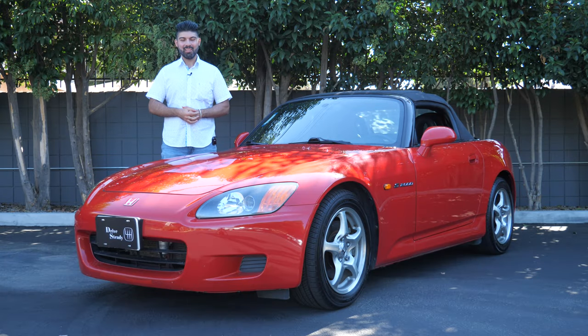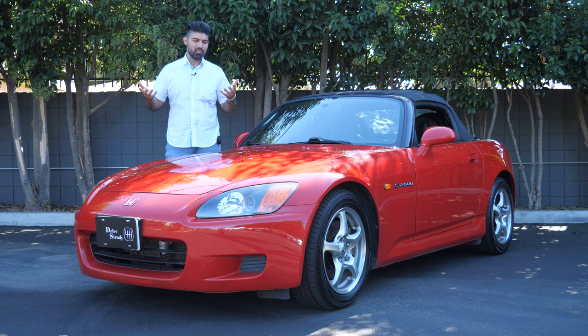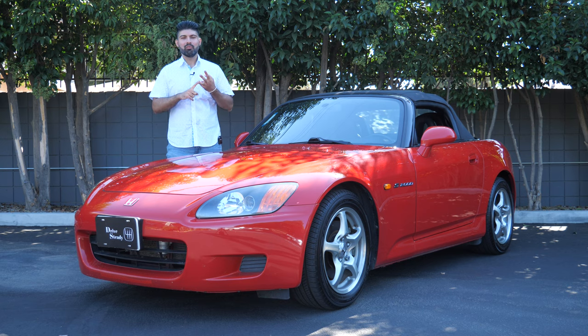Welcome back, hope you're doing well. Andy here from DriveStanny, and in this video I'm reviewing a Honda S2000. The S2000 is somewhat of a unicorn by today's car standards — it's a lightweight, nimble, rear-wheel drive, two-seater sports car that's available only with a manual transmission.